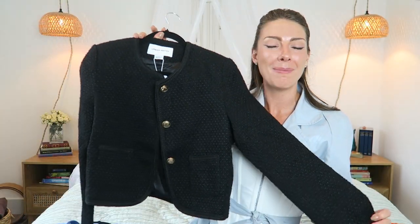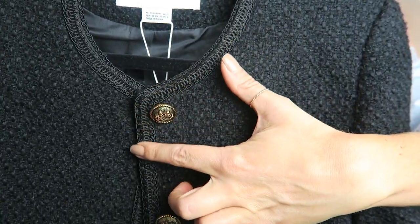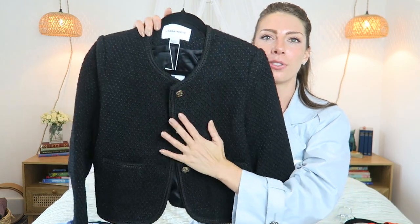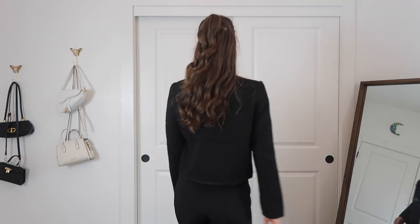The next item I have to share is this beautiful black jacket. It is made of this gorgeous tweed material. It has this beautiful trim all along every single edge — along the pockets, along the sleeve, along the hem — and then these gorgeous gold buttons. I think this is so elegant and it definitely looks a lot more expensive than what I actually paid for it. It has this almost Chanel inspired look to it — a really glamorous yet simple black jacket that you can throw on with any outfit.